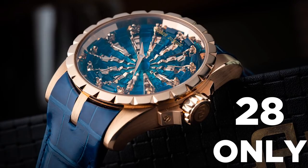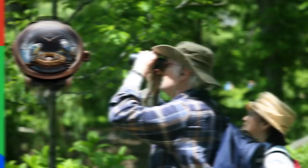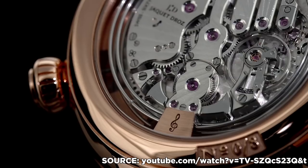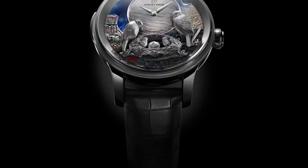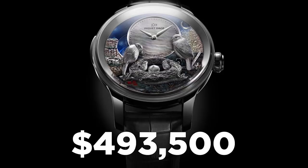Number 7: Jaquet Droz The Bird Repeater. The Bird Repeater has a mechanism that, at the touch of a button, will tell the wearer the hours, quarter hours, and minutes using cathedral gongs struck by tiny hammers inside the watch. This button also activates up to eight animations within the watch's adorable mechanical bird family. The 18-karat white gold version goes for $493,500, but if you're on a budget, the red gold version is a measly $472,500, which I think is a bargain.